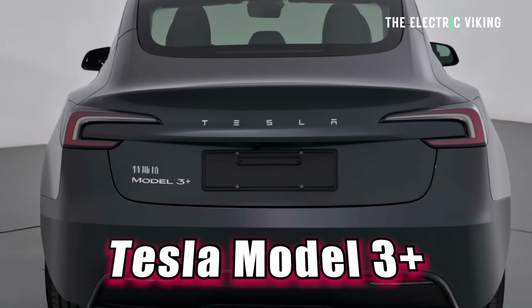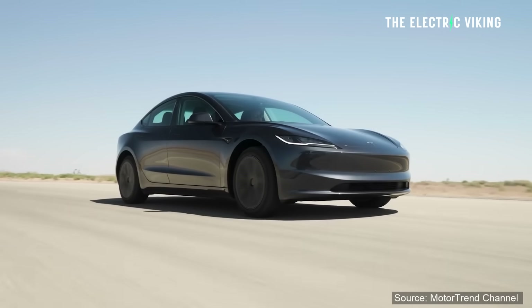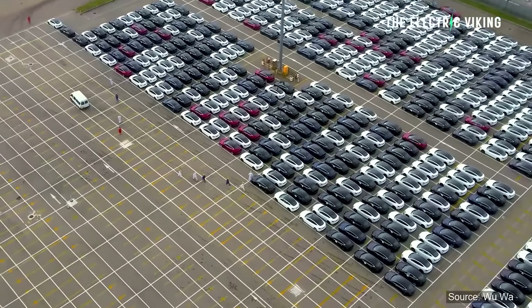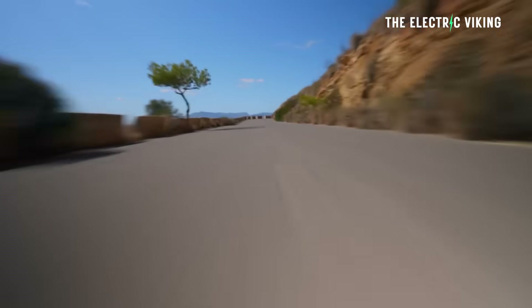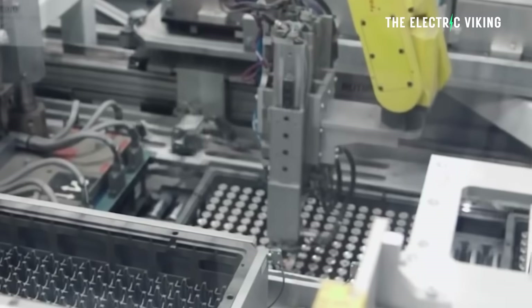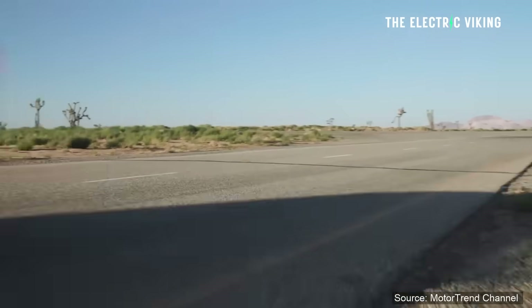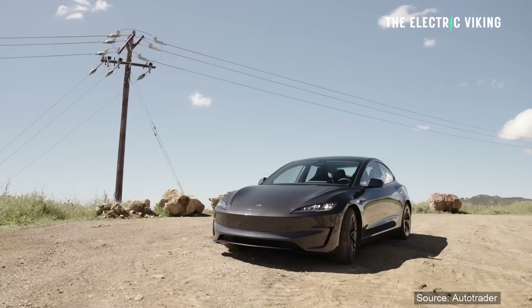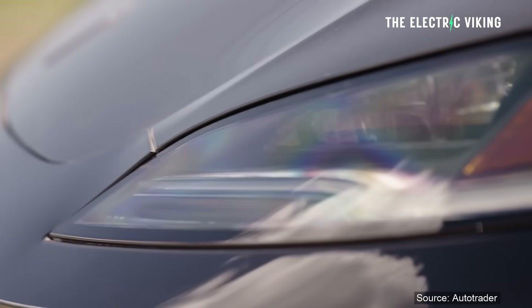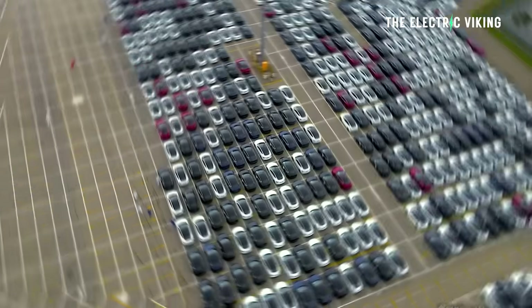The Tesla Model 3 Plus is going to be available across right-hand drive car markets. In Europe and the United States you can currently buy the Tesla Model 3 Plus — the rear-wheel drive long range with NMC batteries — but you can't get it in any right-hand drive countries: Australia, Thailand, New Zealand, the UK, Japan.